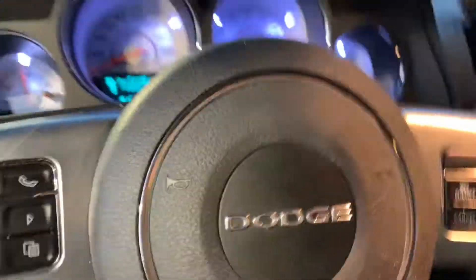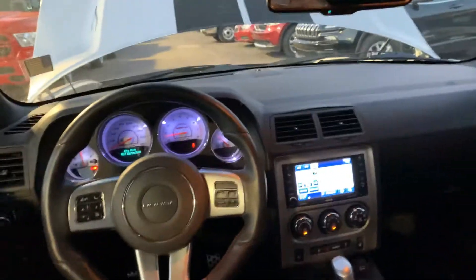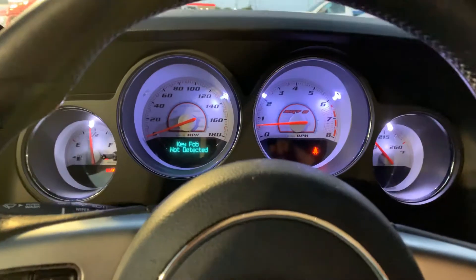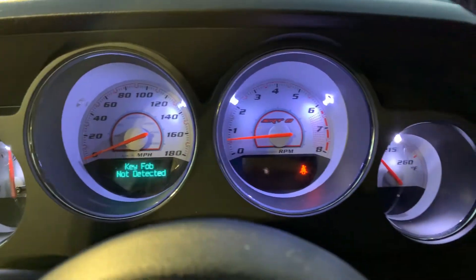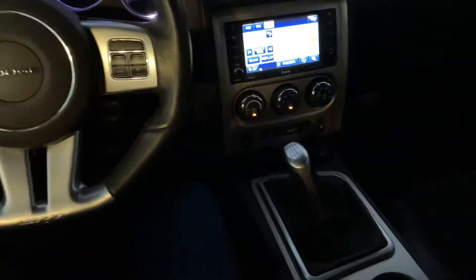Here's the cockpit — it's kind of fancy in here, Jerry. There's the gauge cluster. Old retro look, awesome styling in here.